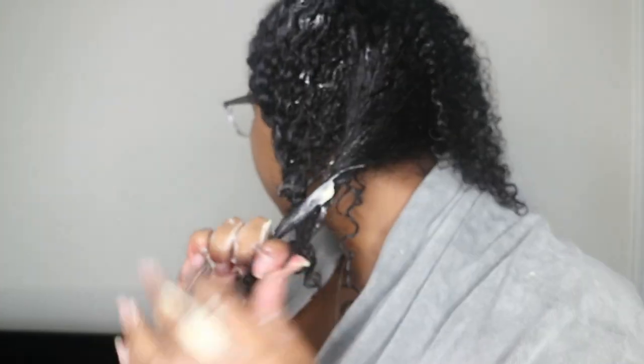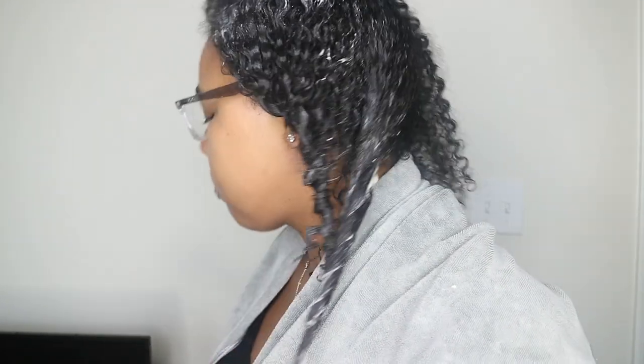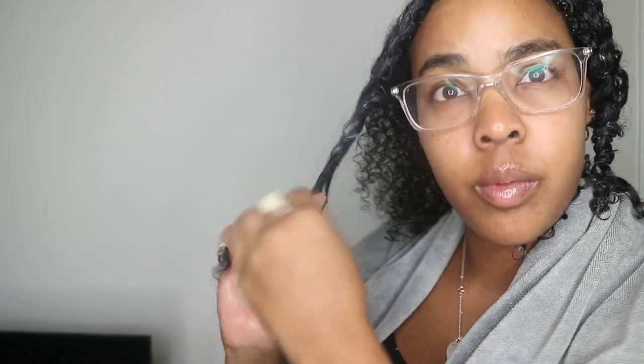The instructions say you can apply a generous amount to dry or wet hair, leave it on for 10 minutes, then do a cool rinse while detangling with a wide-tooth comb. Or you can maximize your conditioning process by leaving it on for 20 minutes and applying heat to it.